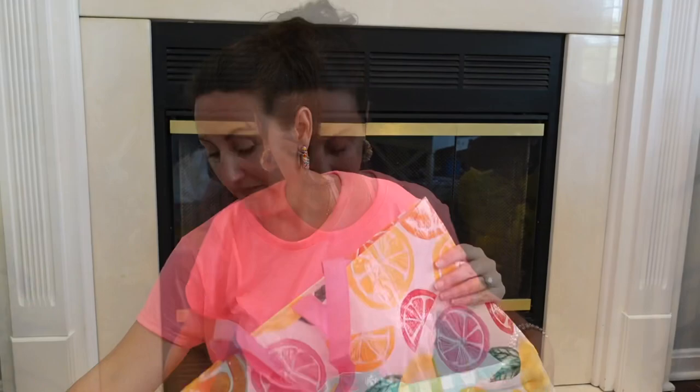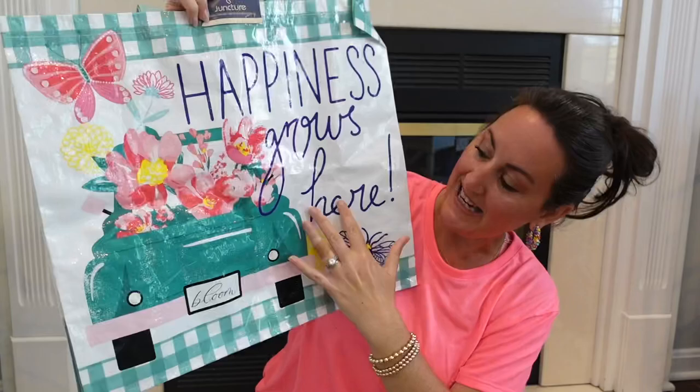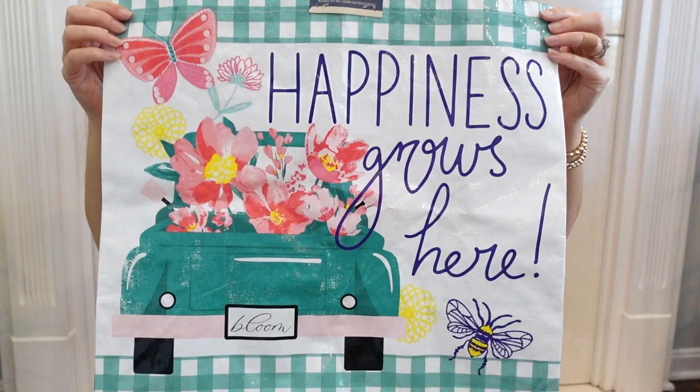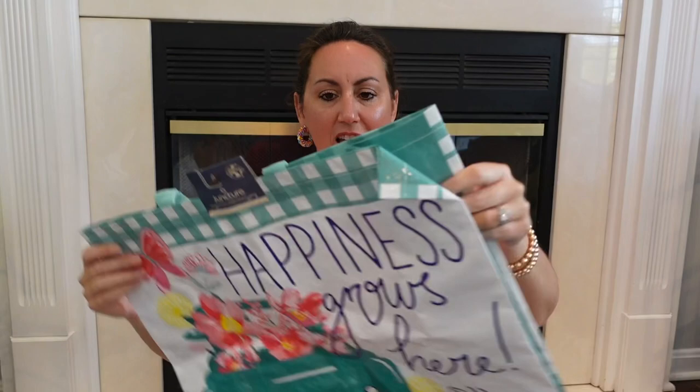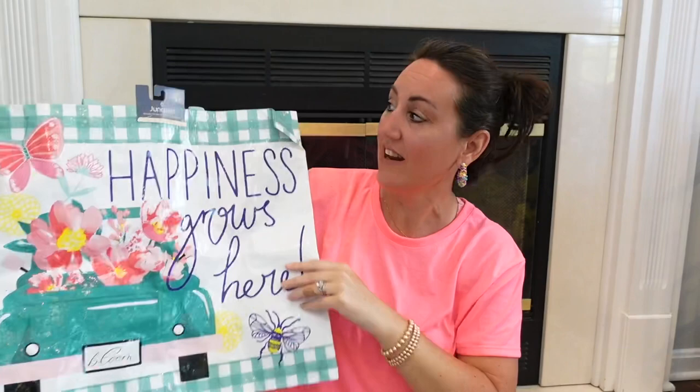I had to get this one because it says 'Happiness Grows Here.' Look at this beautiful teal colored truck — you've got a bee right here. I love the gingham plaid up here. Look how pretty this bag is. You've got that same color — I don't even know what color that is. Is it like a seafoam green? I don't know. But look how pretty this bag is. I love these bags, and these are a really good size. Dollar Tree doesn't put sizes on them though.